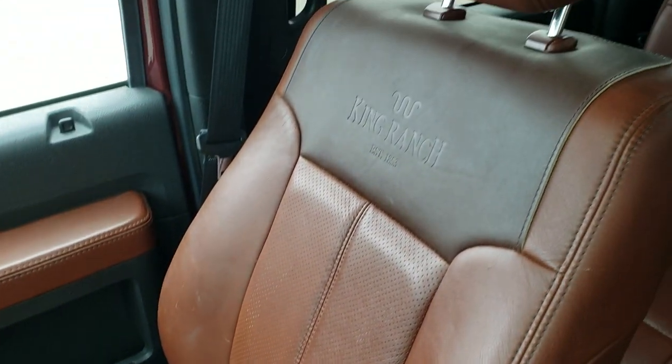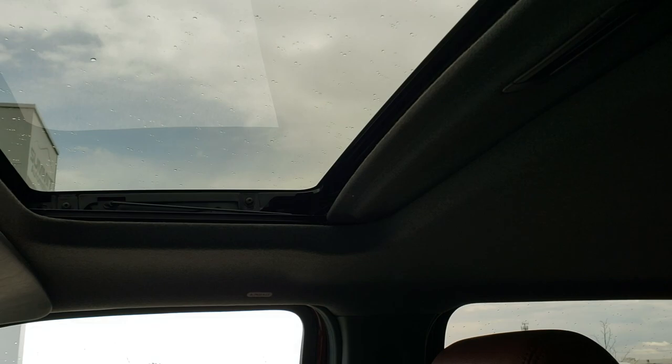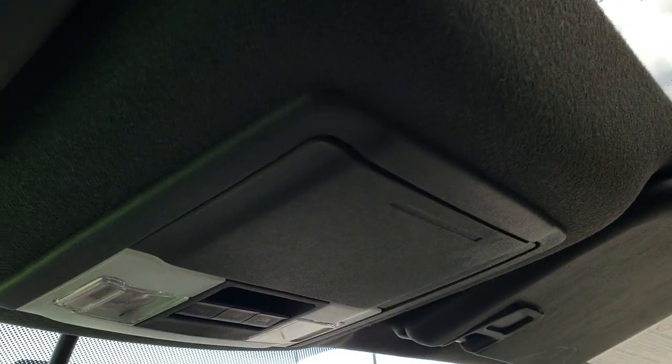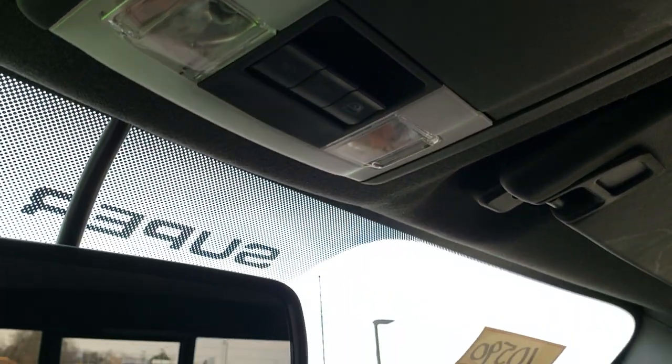Passenger side seat and floor mat are in excellent condition. The headliner is very clean inside this truck — I don't think it's ever been smoked in, and it smells very clean as well. You do get the power sunroof. Your HomeLink buttons for garage door and security systems, sunroof and power sliding rear window controls, as well as your map lights.